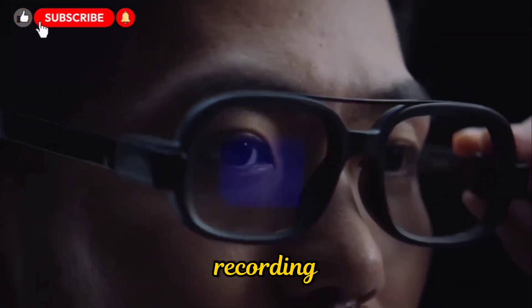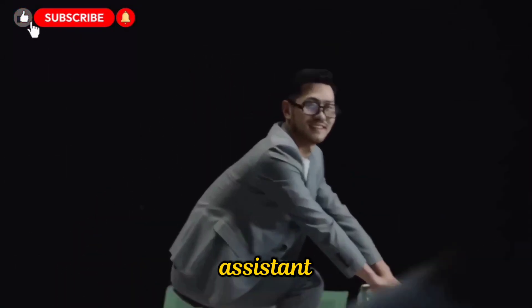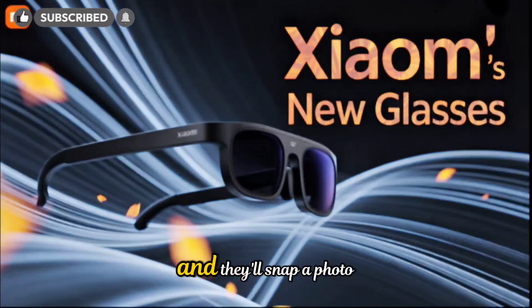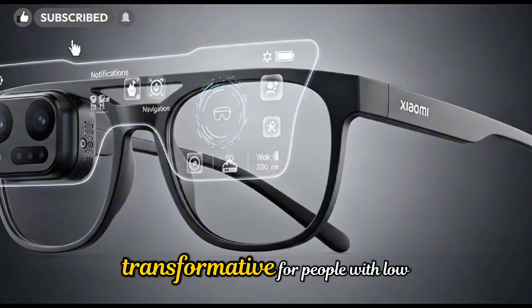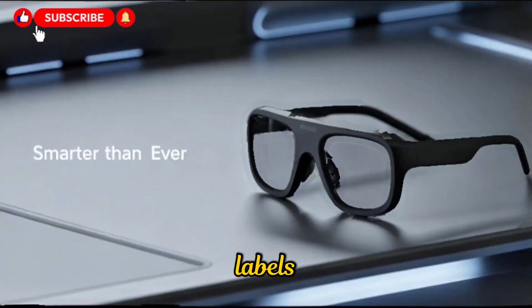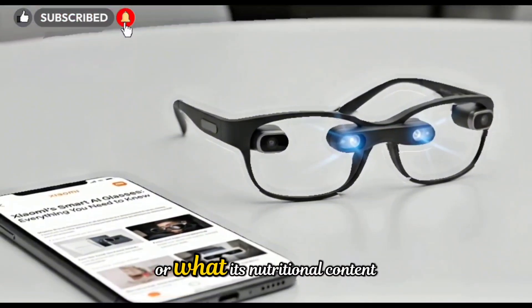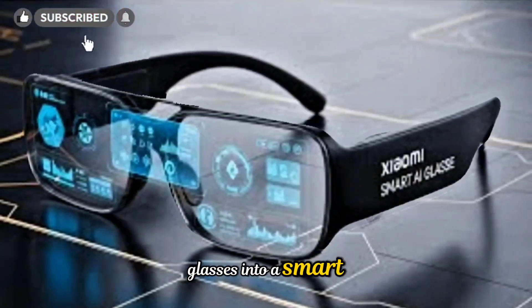Xiaomi built intelligence into these glasses. Using the built-in AI assistant, activated with the voice command 'Hey Xiao', you can control various functions without lifting a finger. Ask the glasses to identify an object in front of you and they'll snap a photo, analyze it, and tell you what it is. This is especially transformative for people with low vision or those who need quick, hands-free information. It can read text, scan labels, identify products, and offer instant voice feedback. Imagine being in a grocery store, picking up an item, and simply asking the glasses what it is or what its nutritional content might be. The device responds naturally, turning a simple pair of glasses into a smart personal assistant.